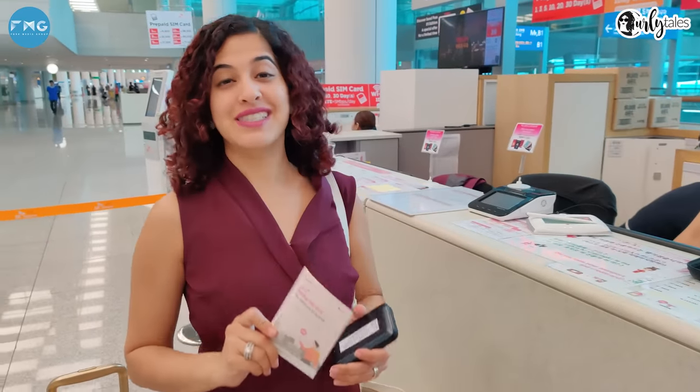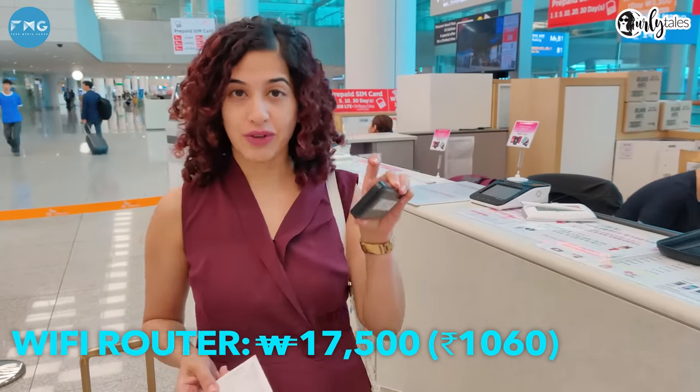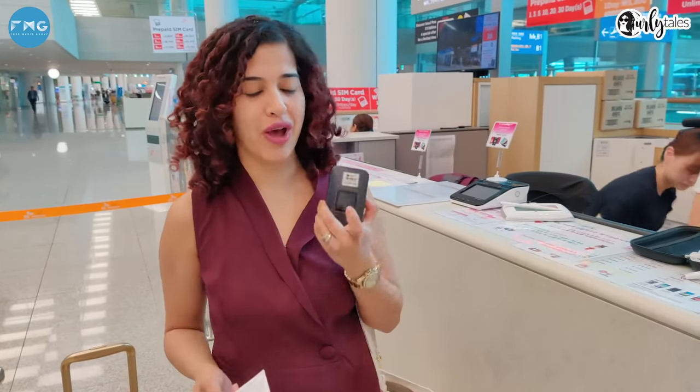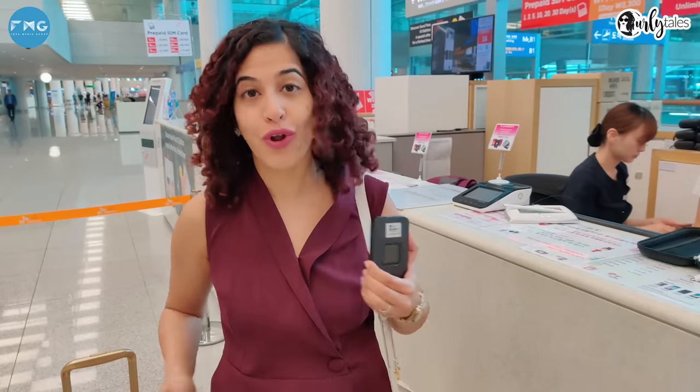Did you know that South Korea is the third most technologically advanced country? You can get yourself a Wi-Fi router that connects to three devices. You don't need to activate roaming. This Wi-Fi router can give you high speed internet all across South Korea.